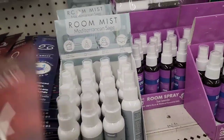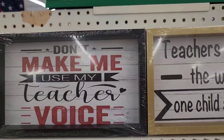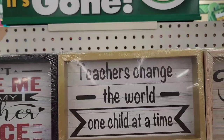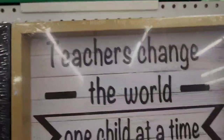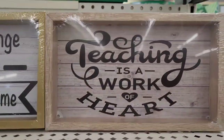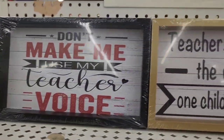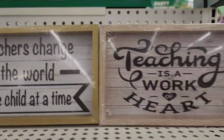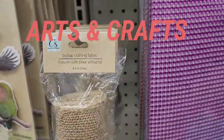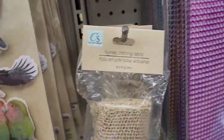They have Halsley, Momoko, and Foster brand items. They carry teacher décor signs — one says 'Don't Make Me Use My Teacher Voice,' another says 'Teachers Change the World One Child at a Time,' and another says 'Teaching Is a Work of Heart,' which is so true. They also have burlap crafting fabric, which I always love for crafting.